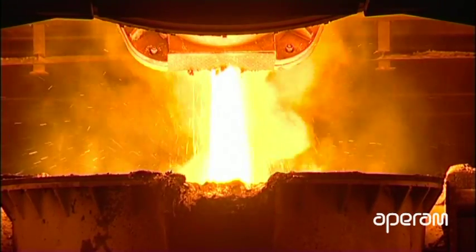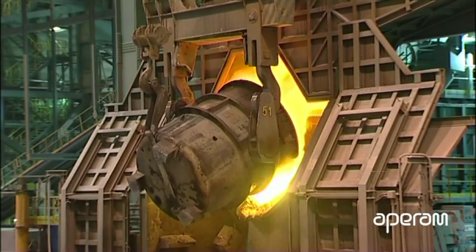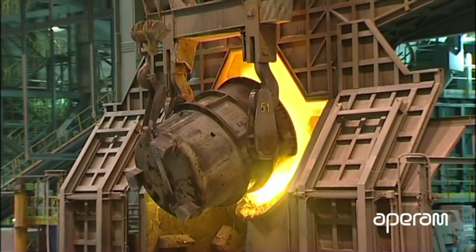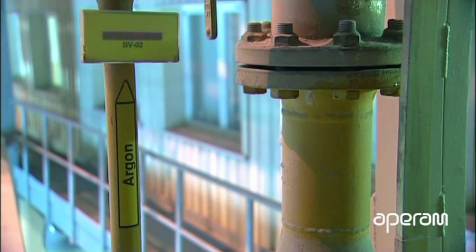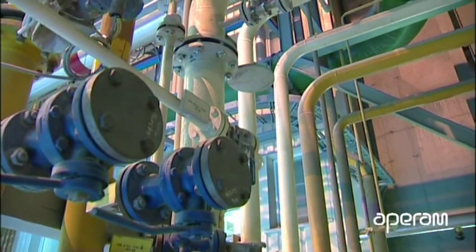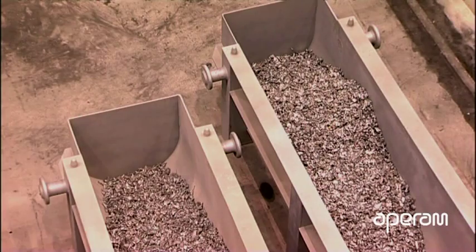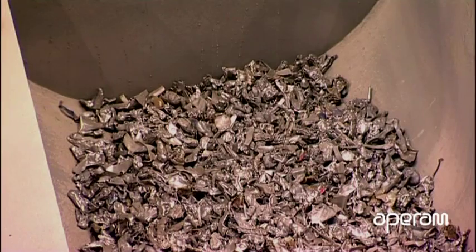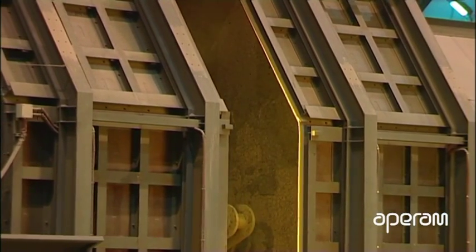From the transfer ladle, the molten steel alloy is poured into the AOD converter. AOD means argon oxygen decarburization. The oxygen and argon gases are blown from the bottom and top of the converter to purify the steel by removing the unwanted carbon. It is also at this stage that different alloys and chemical elements are incorporated, supplied via conveyor belts.